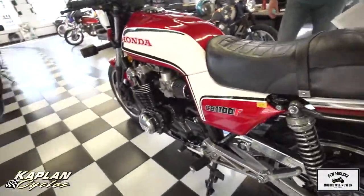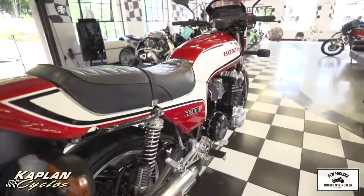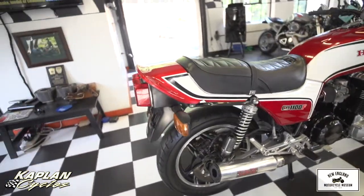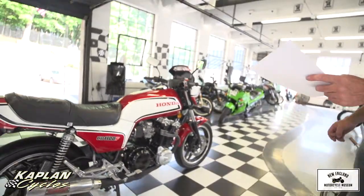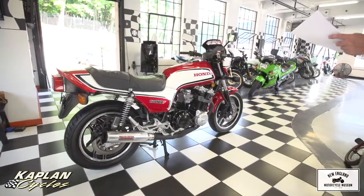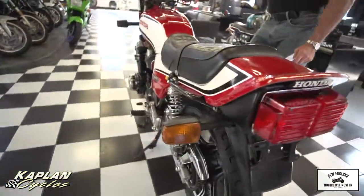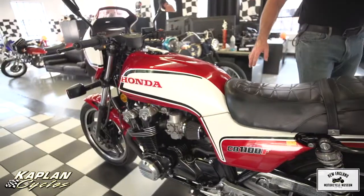It has a Kerker 4-1 exhaust and K&N air filters. This bike was based on the CB900F and the CB1100R that Honda released as the CB1100F in 1983. I was told it was a two-year bike. It has hotdog cams, larger pistons, better carburetion in the form of four Keihin 34-millimeter CV carburetors, a redesigned combustion chamber, and an increased rake. The dash features a 150-mile-per-hour speedometer, which I believe the bike was capable of reaching. This was tested by Cycle World in 1983.